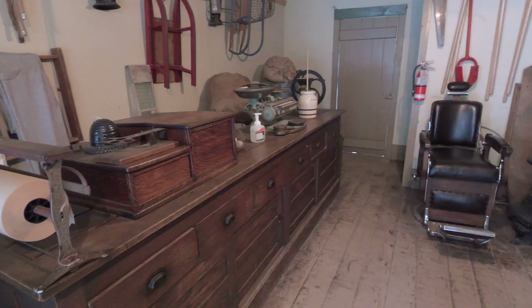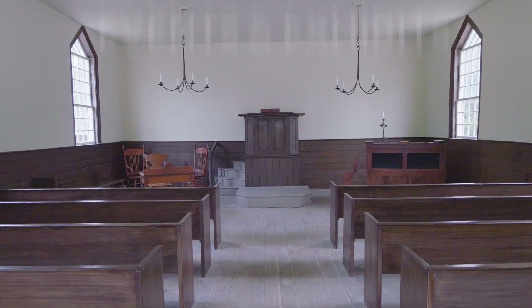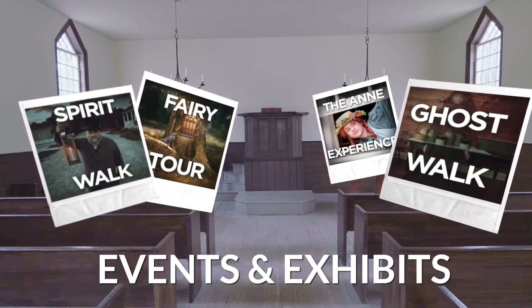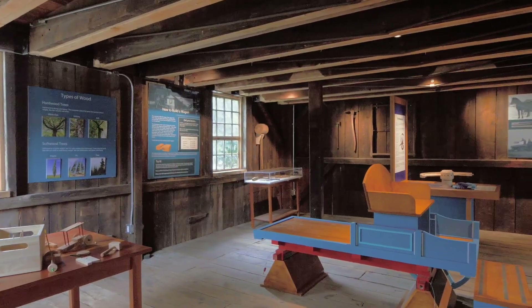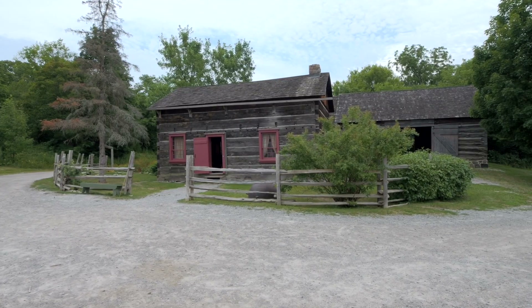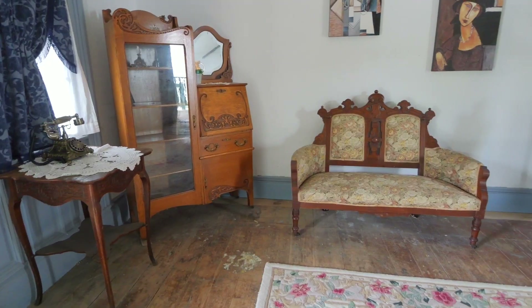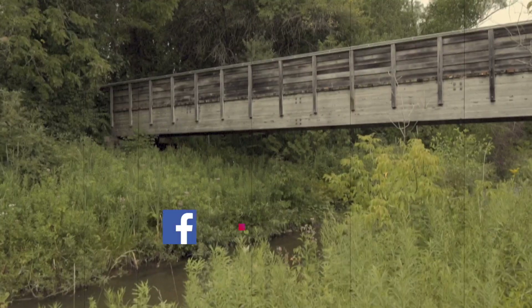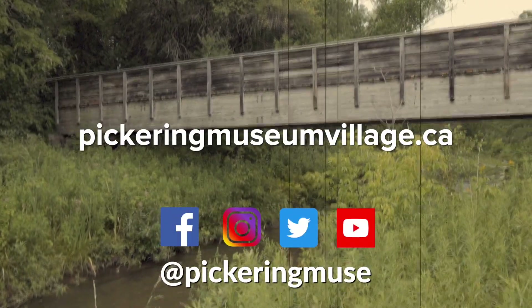There are several special events and exhibitions that take place throughout the year. The museum is also famous for its annual spirit walks and ghost walks, which make for a great family outing or date night. There's even a new escape room for groups of up to six. For up-to-date events and programs, check out pickeringmuseumvillage.ca or their social media.